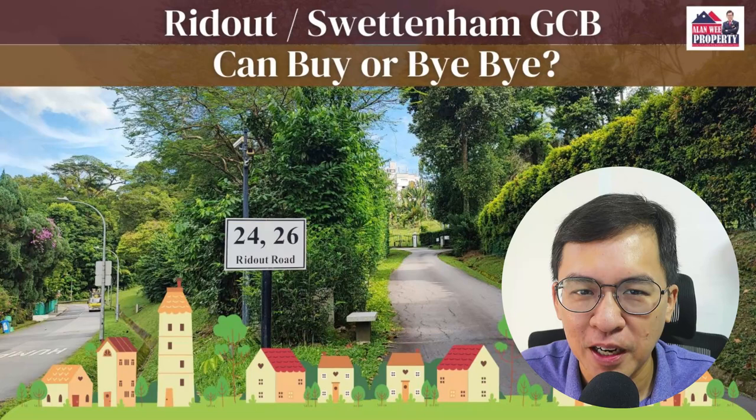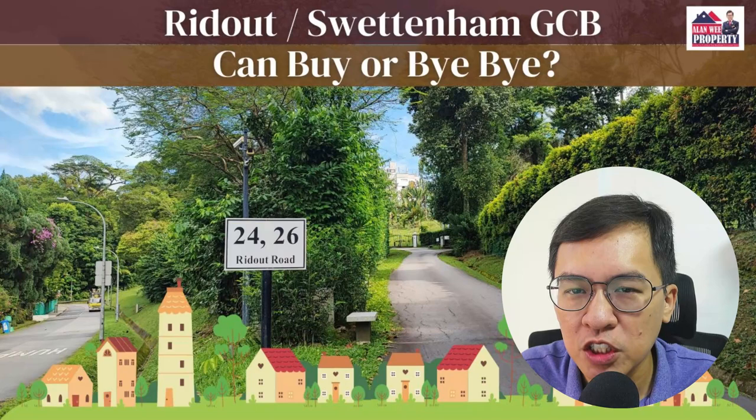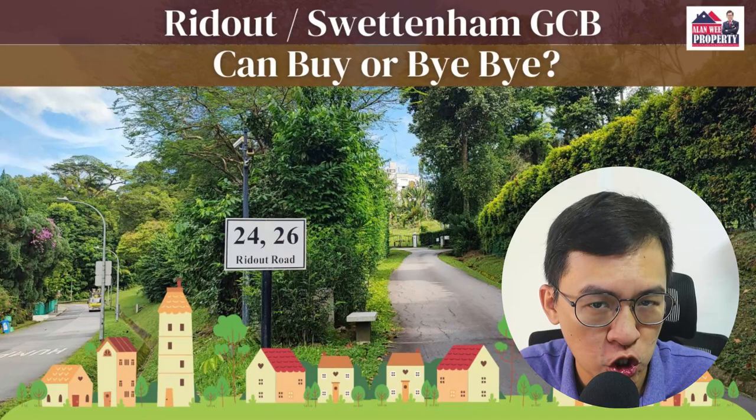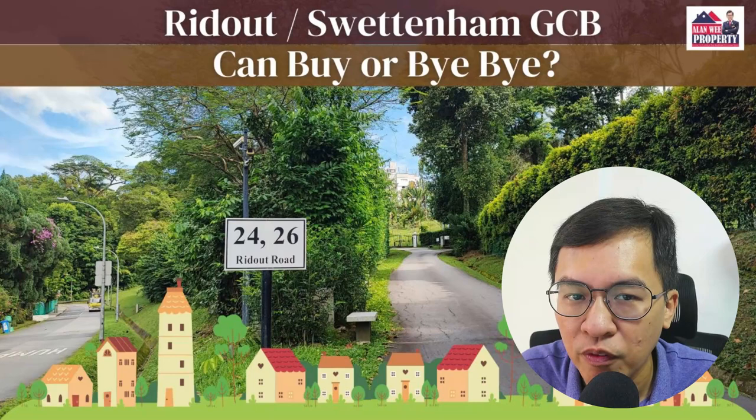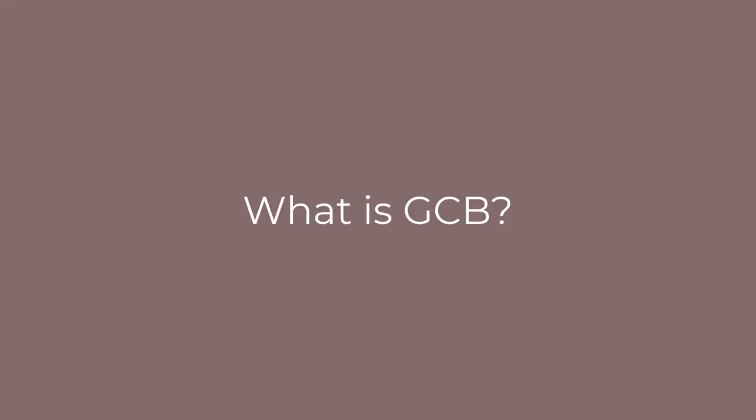Hi, my name is Alan from Ellenry Property. Welcome back to my YouTube channel. In today's video, I'm going to talk about Ridgeout and Switterham Good Class Bungalow, or GCB. What are GCBs? Are they worth buying? How well are they performing today? Lastly, what are some of the reasons why high net worth individuals are attracted to them? With that, let's go straight into the discussion.